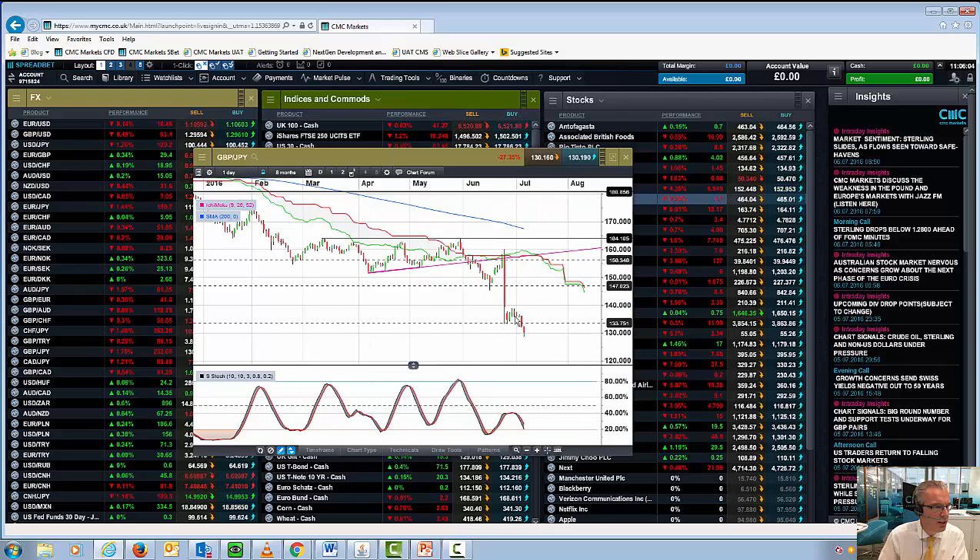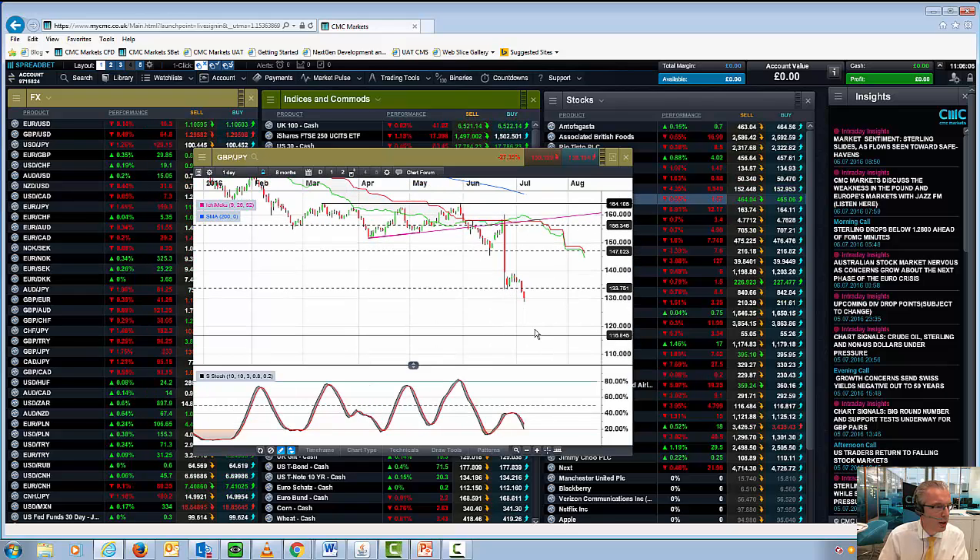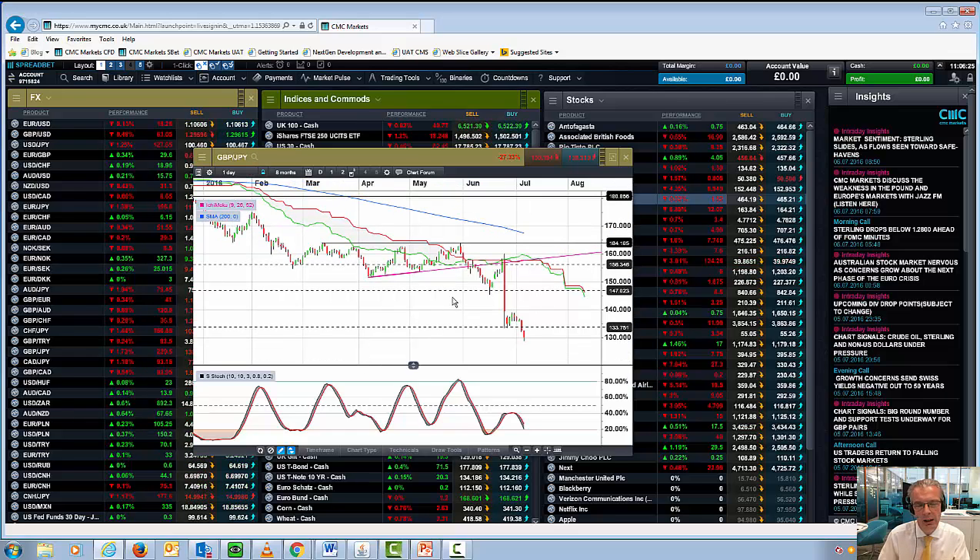...the potential for further losses does bring us quite a bit lower towards the 120 area. So basically, in the short to medium term, while we are below the resistance levels of 133.75 on sterling/yen and 131.50–132 on cable, we're looking at a move to 120 for both sterling/yen and cable.